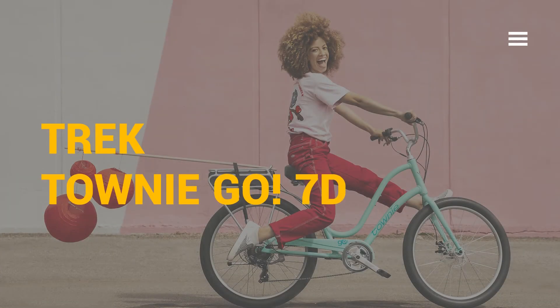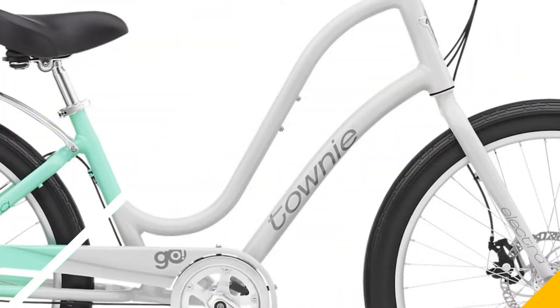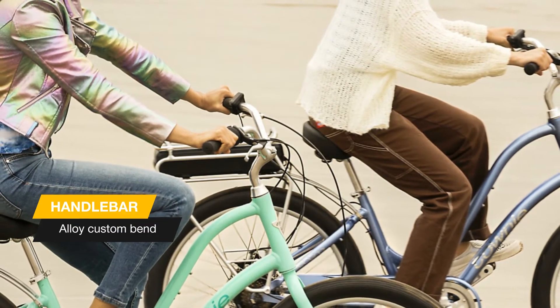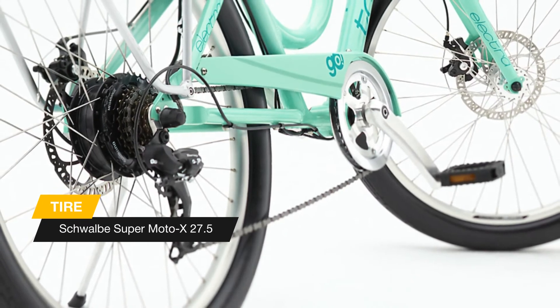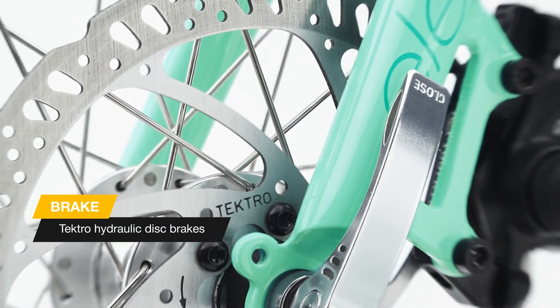Meet the new Trek Townie Go 7D Step-Through 2021 edition bike. Go to the beach, go to the farmer's market, go up and down the block with a big grin on your face, because this ride delivers more smiles per mile. The Townie Go 7D is the pedal assist e-bike for everyone, no matter what age, height, and experience level — finally an e-bike for the rest of us.